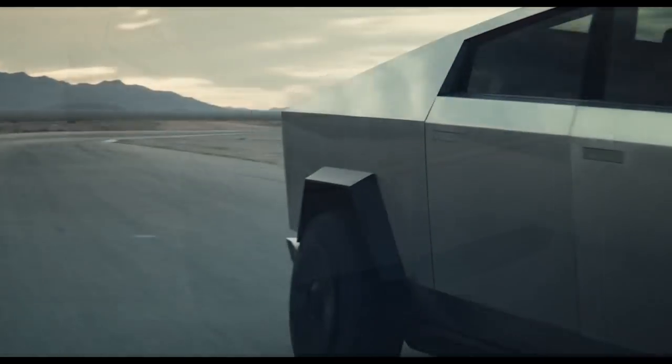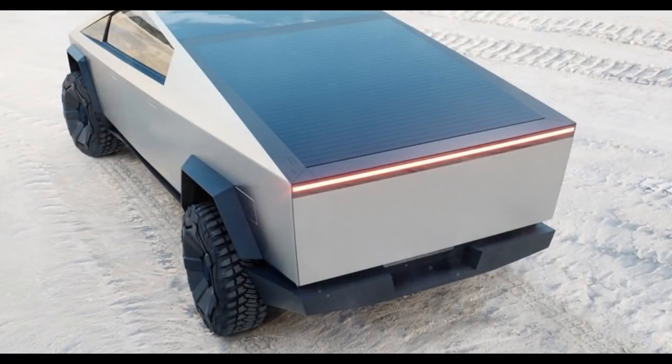It's going to be a truly tough truck. I appreciate you watching — I'd love to hear what you think about the Tesla Cybertruck in the comments below. If you're not yet subscribed, please subscribe and click the bell icon so you know when new videos are published. Thank you so much for watching.